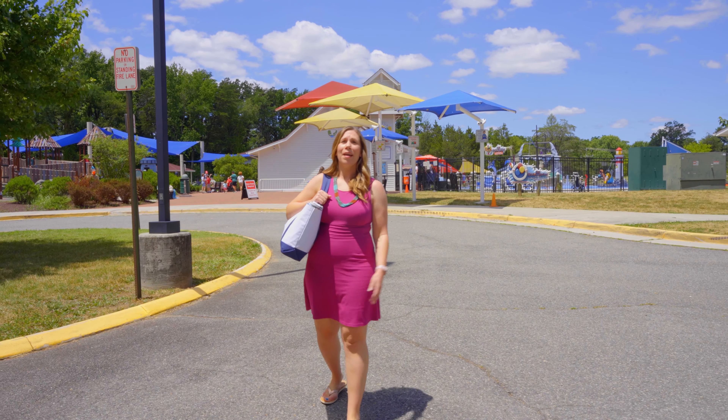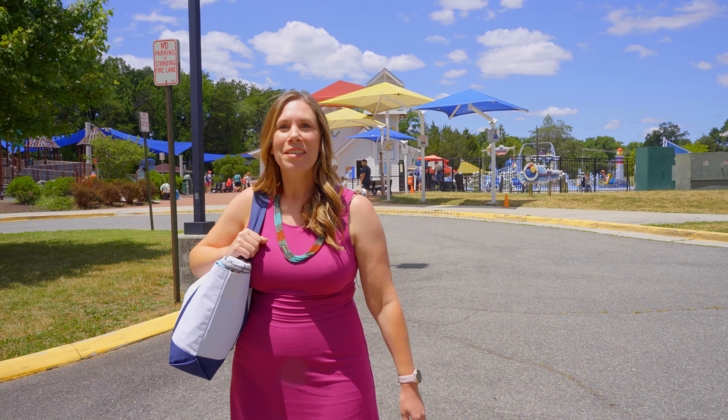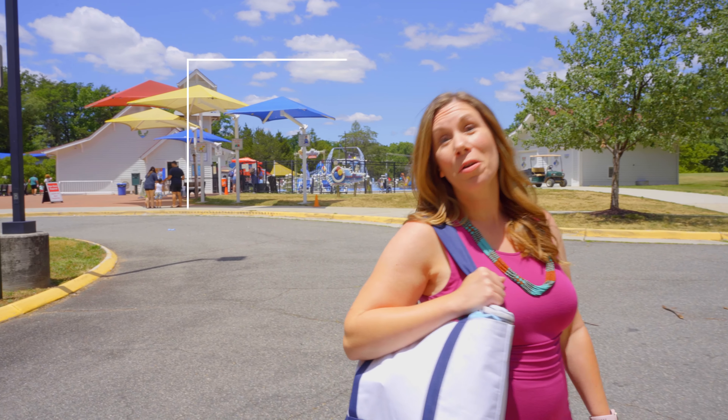It's July in Northern Virginia. Have you been looking for ways to escape the heat? Hi, I'm Angie Steens, a realtor with McInerney Associates. Come along with me while we check out some great local options.